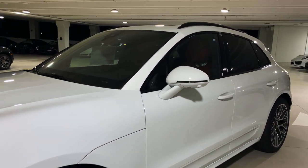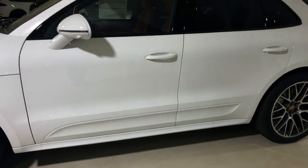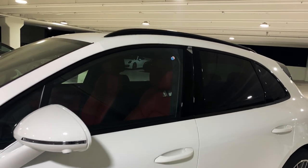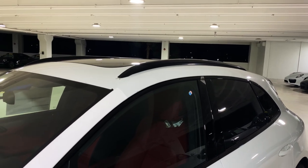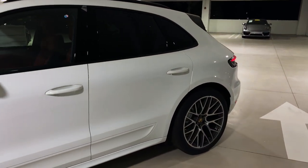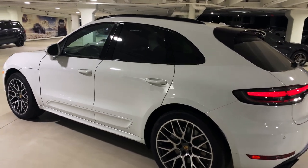Sport design mirrors are also standard equipment for the Macan Turbo, along with the side sills and side blades finished in exterior color. The window surroundings are normally silver on the Macan Turbo, but this one was ordered with high gloss black window surrounds to match the high gloss black factory roof rails. It's also equipped with the Premium Package Plus, which includes the Porsche panoramic roof system. The suspension has been upgraded to the adaptive air suspension, while Porsche Active Suspension Management is the standard configuration for the Macan Turbo.